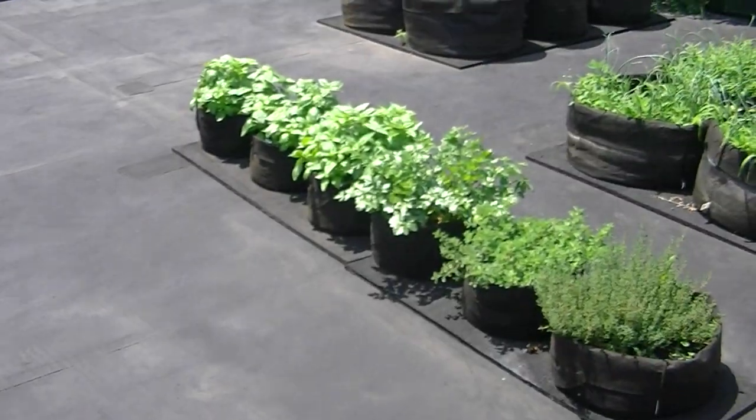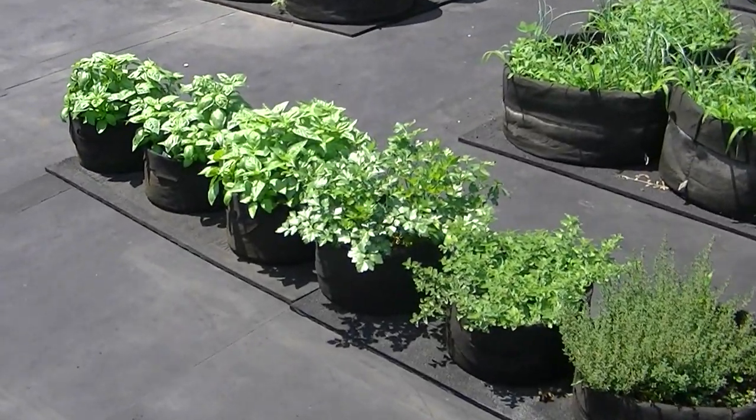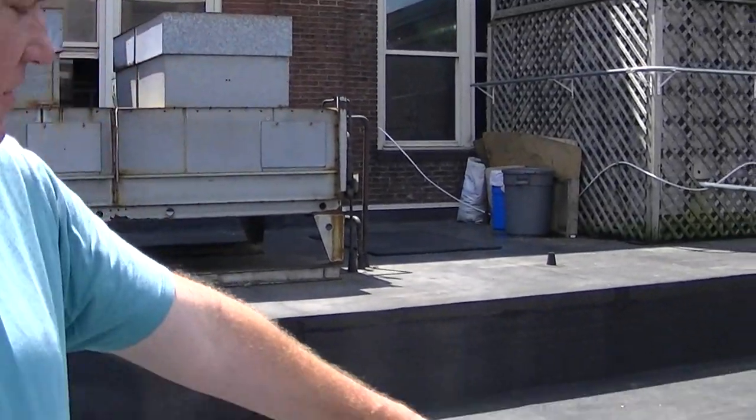The herbs we saw last time — we've got thyme, oregano, parsley, and three different kinds of basil.